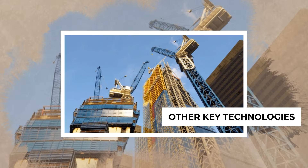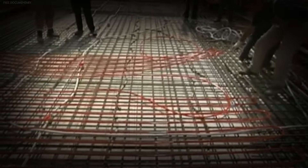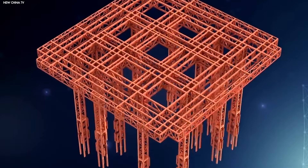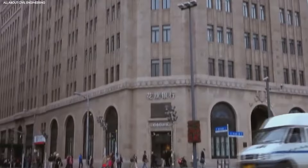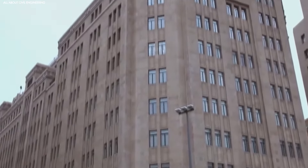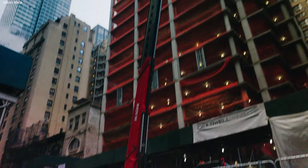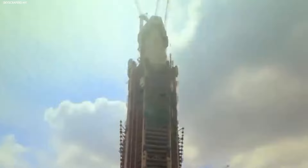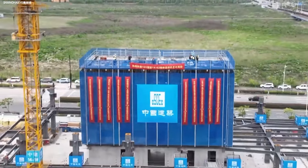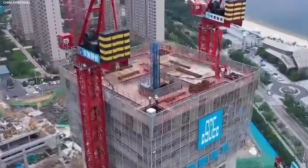While the Baonat is impressive on its own, it's not the only innovation driving China's rapid construction boom. Other technologies like prefabrication and 3D printing have also played a huge role. Prefabricated building modules are assembled off-site in factories and then shipped to construction sites where they're stacked and connected like giant building blocks. This means that a lot of the work that used to be done on-site — such as framing or installing walls — can now be completed much more efficiently in a controlled environment, reducing the chance of delays due to weather or other unpredictable factors.